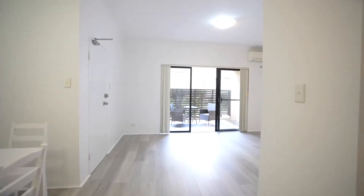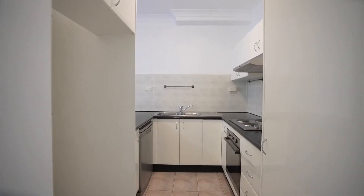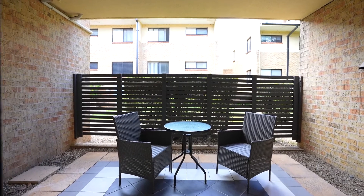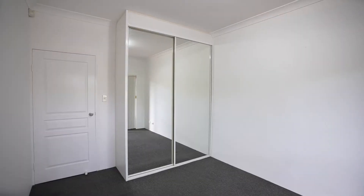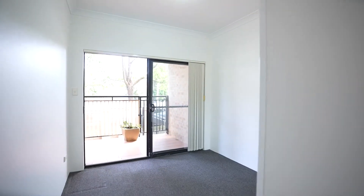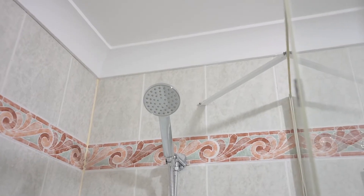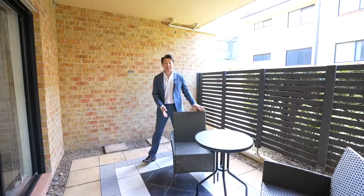Let's have a look through the property. There you have it, and thank you for watching. I can't wait to show you this property.